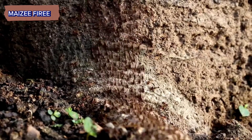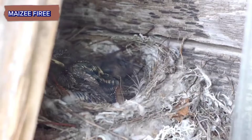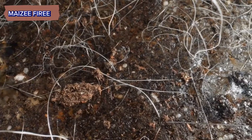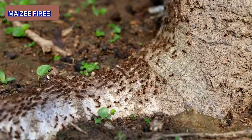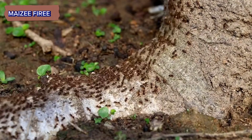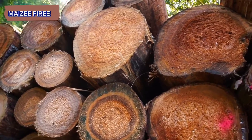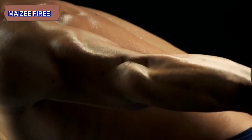Termites use a combination of soil, saliva, and excrement to mold and shape the nest structure. They moisten the soil with saliva, making it easier to mold and shape into desired structures. Additionally, termites may incorporate organic matter, such as wood particles or plant fibers, into the nest walls, providing additional strength and stability.